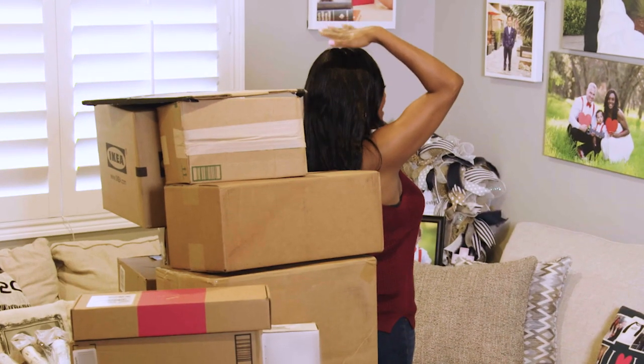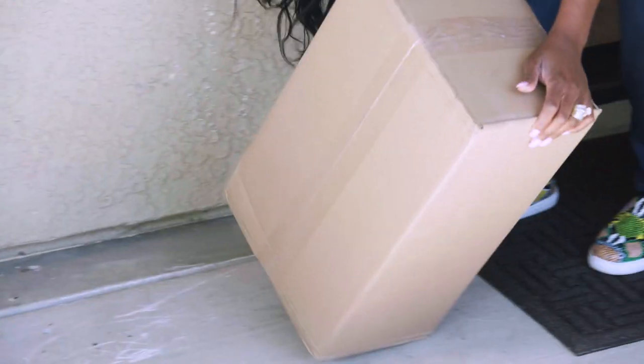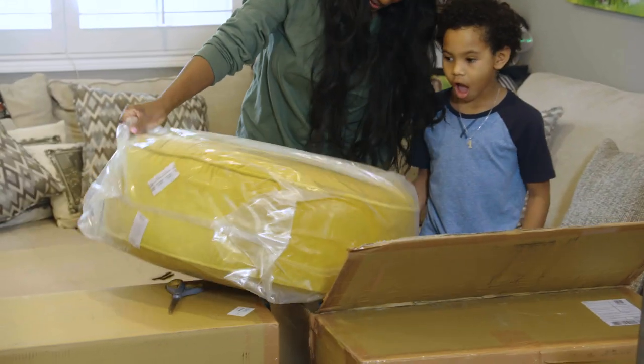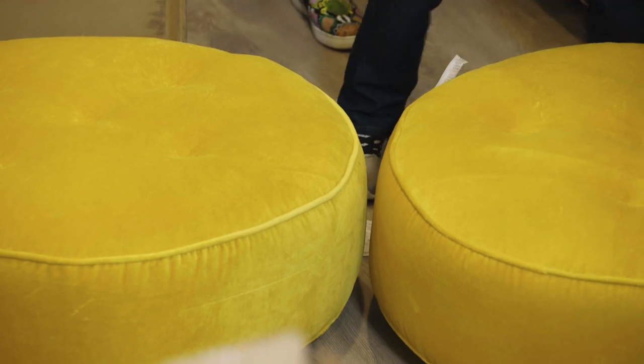It's almost as tall as me! Look at all this! Whoa, that is a rock! Oh my gosh, another one! Thank you! I think it's a big puff — like, you guys sit on it. It looks like another one! It is! So you guys each have a puff — you don't have to fight over it!